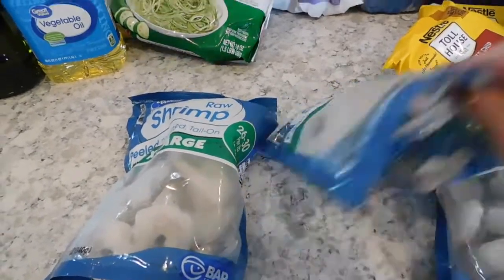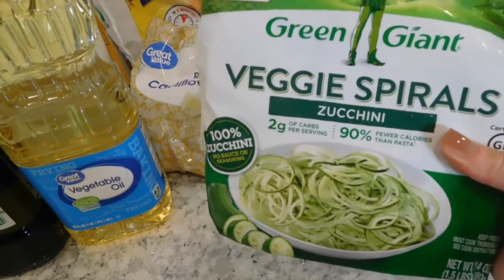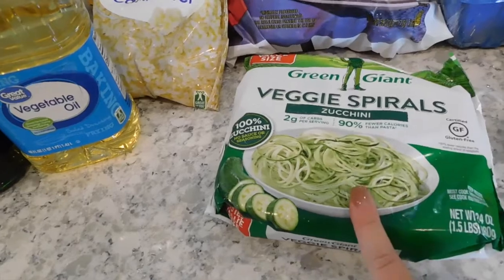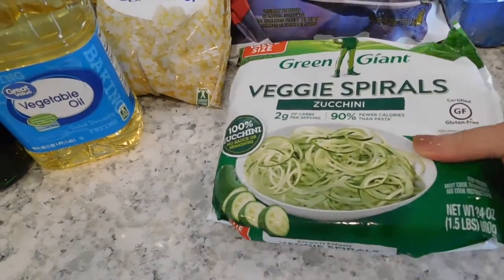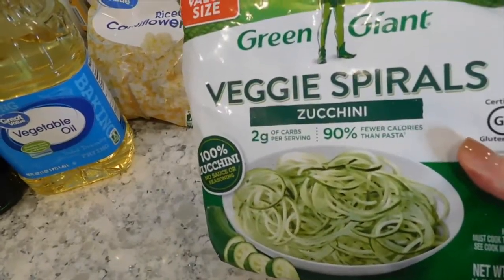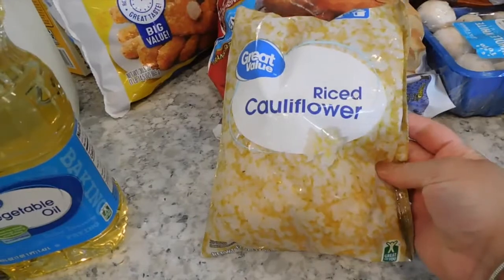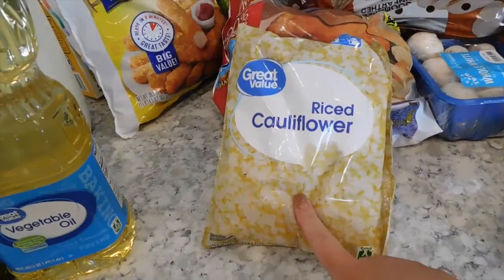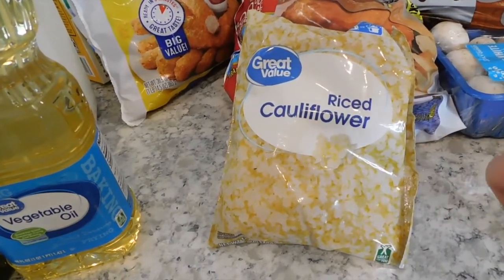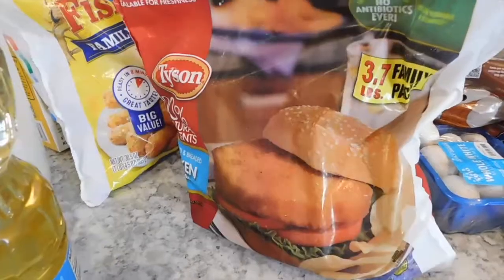We also got some veggie spirals — the zucchini ones. I wanted to see if my daughter would eat these because we have difficulty getting her to eat vegetables, but she loves pasta, so I'm gonna see if I can sneak these into her diet. I also got the rice cauliflower because my daughter loves real rice, so I decided to try out the cauliflower rice and see if I can trick her into eating it instead.